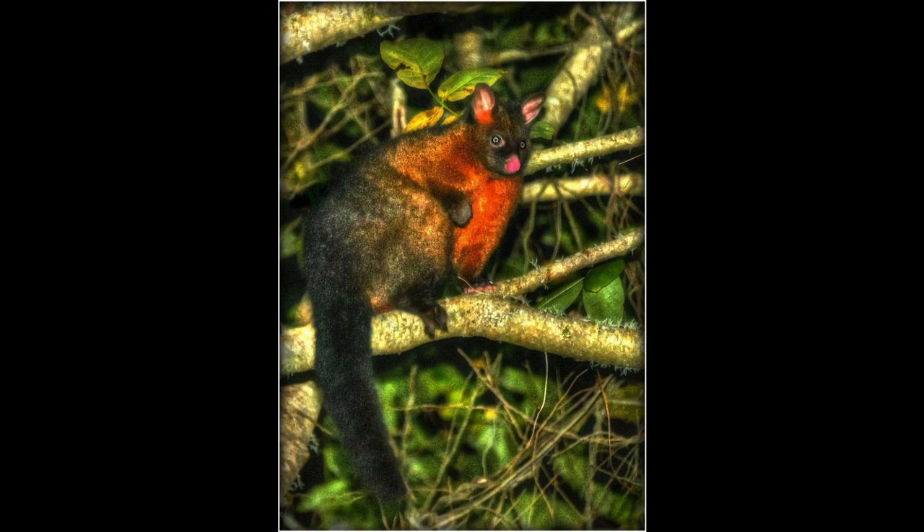Brush-tailed possum. This is a very interesting looking animal. It looks like it was shot after dark, so getting a usable image is really difficult and you have managed it here. It looks a little over-saturated and we are losing a bit of detail due to the lack of light, but it's a very good record.